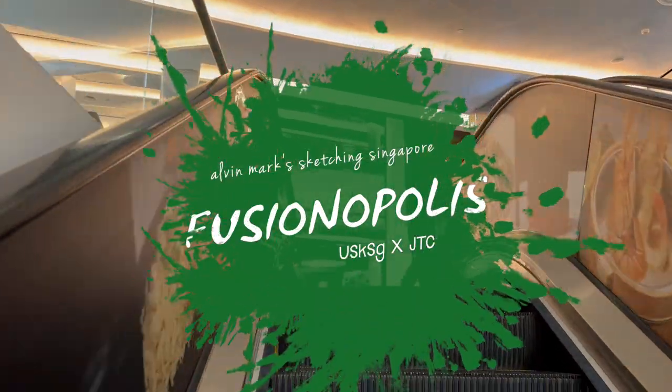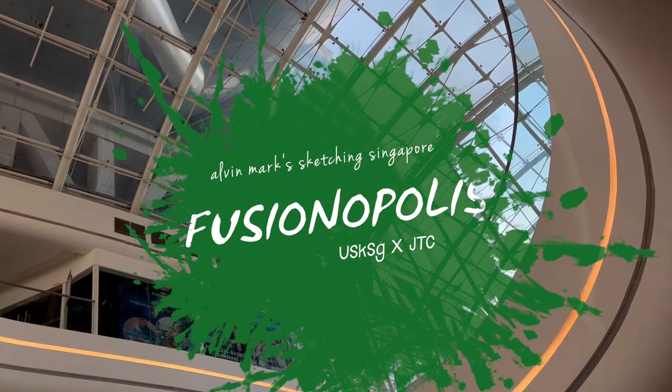Hey everyone, what's up? This is Elvin Mark. Welcome to another urban sketching outing. It's month end and we are here at Fusionopolis. Let's go up to meet the rest of the sketchers.